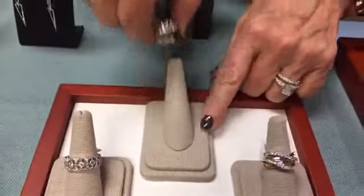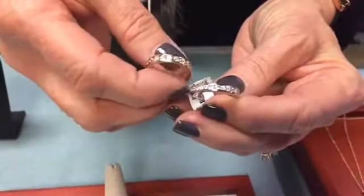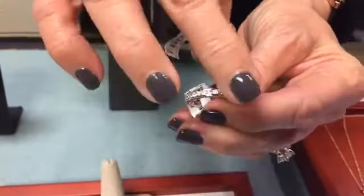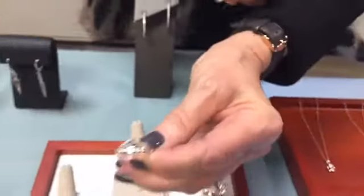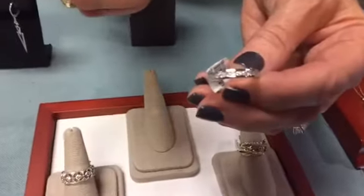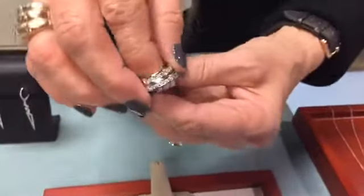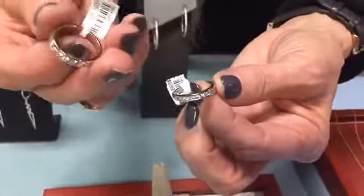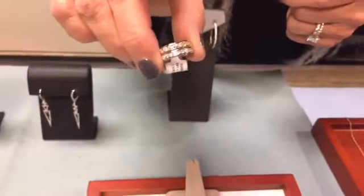These two are channel set, and the beauty of the channel set is that it's completely smooth — the diamonds are encased within the sides of the gold, so it will not snag your clothes. It's very easy to wear, great for people who work and don't want the rings to get in their way. This one combines yellow gold with white gold, beautiful to wear together or on either side of a center stone.